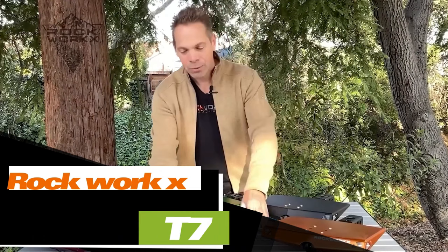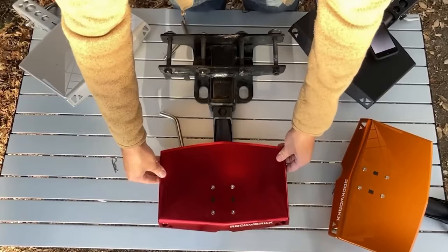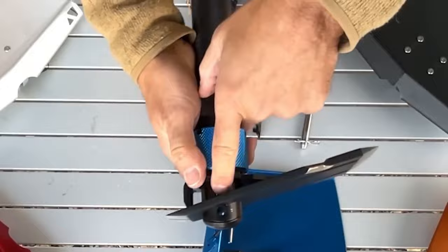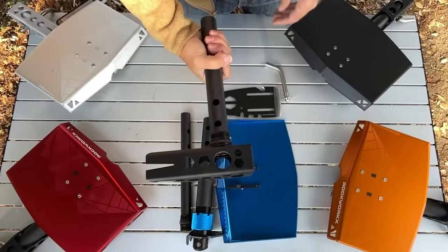The Rockworks T7 is bound to catch the eye of off-road and camping enthusiasts. It serves as a handy step, a multi-tool, and a luggage platform that makes handling gear a breeze. When you bring along the Rockworks, you're also bringing a shovel, an axe, a hammer, a hoe, a tire iron, and various other tools, including a set of wrenches and a trusty bottle opener. Plus, the Rockworks T7 doubles as a camping stool. Investing $290 in such a practical item is well worth it.